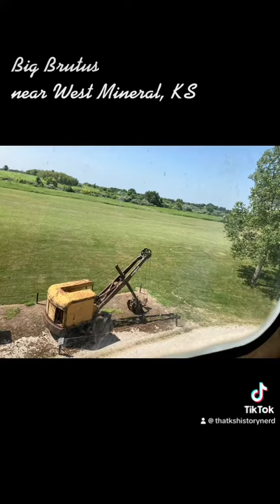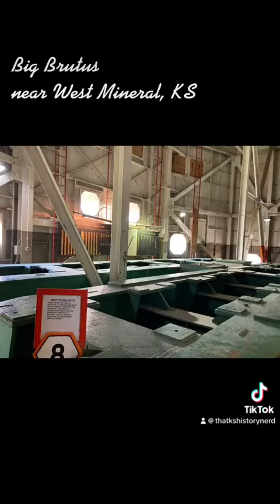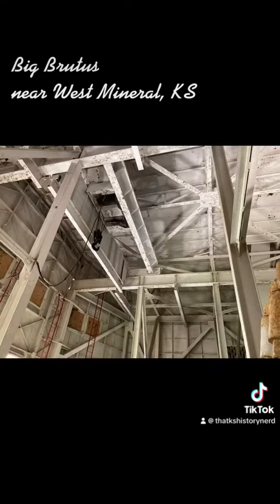The huge shovel didn't actually dig the coal itself — it removed the dirt and rocks covering the coal seams. With one big scoop it could fill three railroad cars. Afterward, huge coal strippers moved in to remove the coal after Big Brutus exposed it.